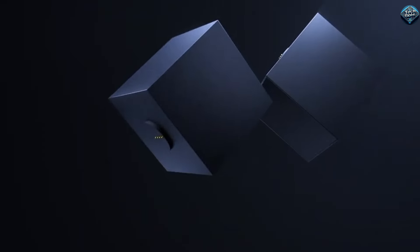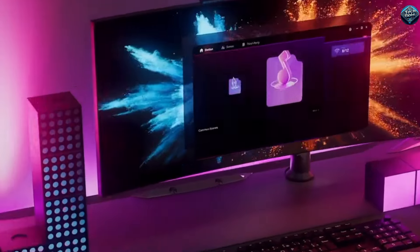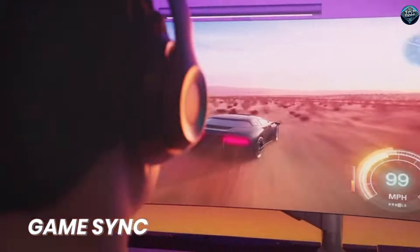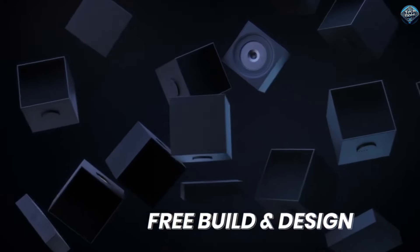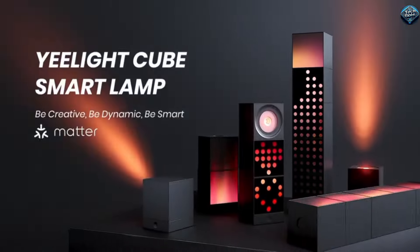The Yi Light Cube is a fantastic new invention that brings color and smart lighting to your home. This smart light cube is not just an ordinary lamp — it has customizable LED lights that you can control with your phone. Imagine having a light that can change colors to match your mood or the occasion. Whether you want a calm, relaxing atmosphere with soft blue tones or a fun, vibrant party vibe with bright colors, the Yi Light Cube can do it all. It's also great for setting the right mood for watching movies or even as a nightlight. Plus, it's energy efficient, which means it's good for the environment and can help save on your electricity bill. The Yi Light Cube is easy to set up and use, making it a perfect addition to any room in your house.